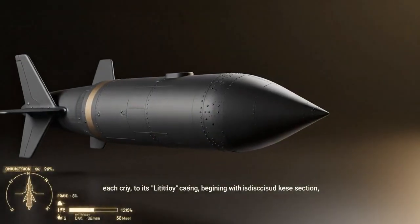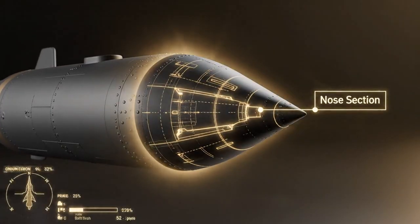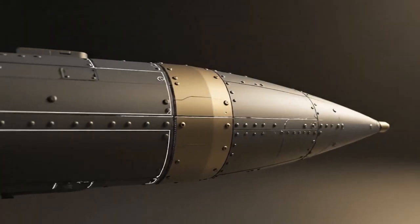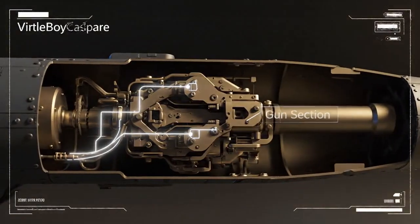Externally, the Little Boy casing is divided into key sections, each critical to its function, beginning with the distinctive nose section. In conjunction with the nose, the gun section houses the primary firing mechanism, designed for immense internal pressure.